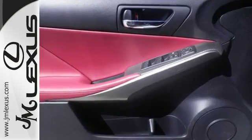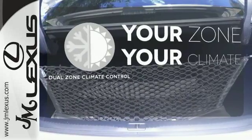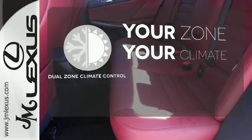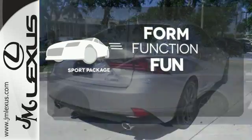The stability and traction control and multiple airbags add a sense of safety. It's too hot, it's too cold — not anymore with dual zone climate control. Form, function, and fun: everything is a bit better with the Sport Package.